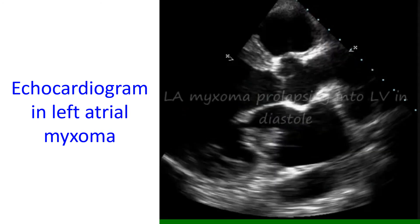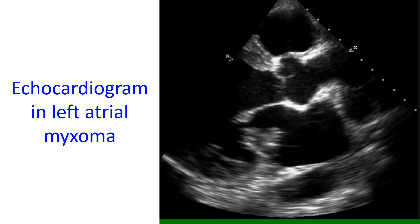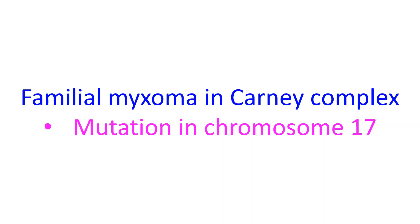Majority of myxomas are not familial and do not recur after complete surgical removal. Familial myxomas can occur as part of a group of disorders called Carney complex. They may be associated with dark spots in the skin, myxomas of the skin, and increased production of some hormones. It is linked to a mutation on chromosome number 17.